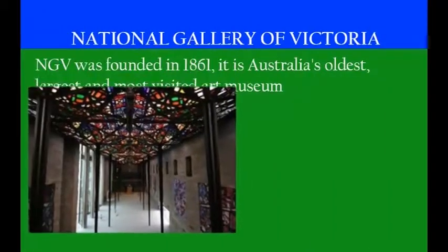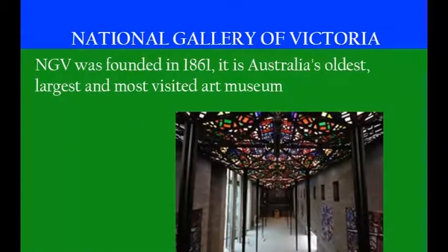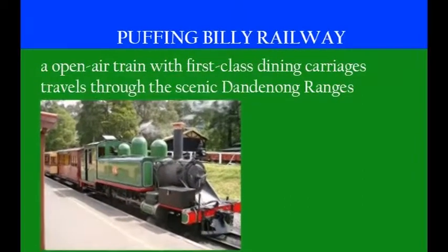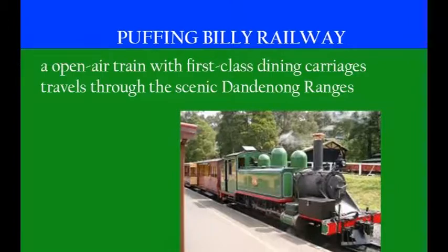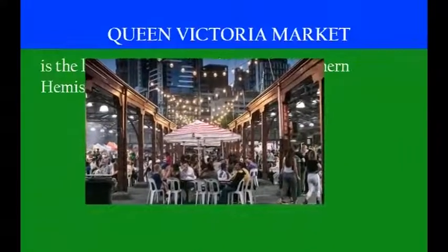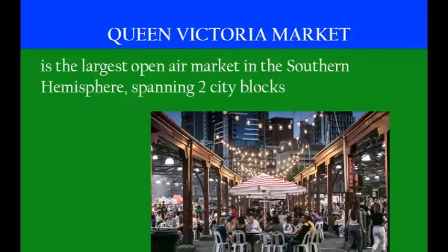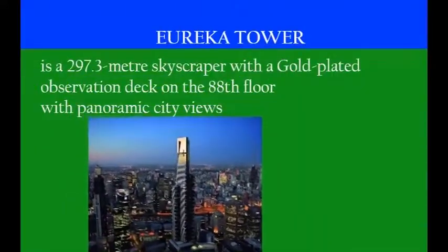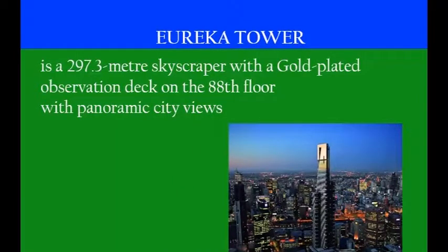NGV was founded in 1861 and is Australia's oldest, largest, and most visited art museum. Puffing Billy Railway is an open-air train with first-class dining carriages that travels through the scenic Dandenong Ranges. Queen Victoria Market is the largest open-air market in the southern hemisphere, spanning two city blocks. The Eureka Tower is a 297.3-meter skyscraper with a gold-plated observation deck on the 88th floor offering panoramic city views.